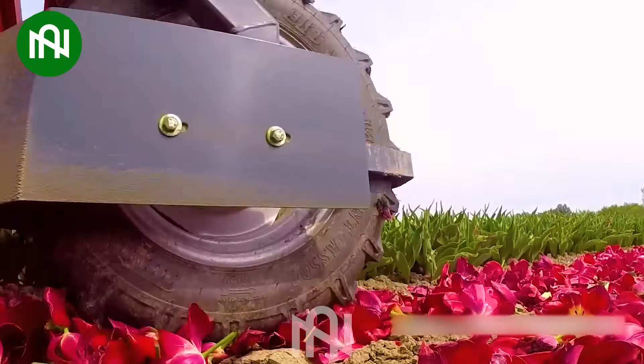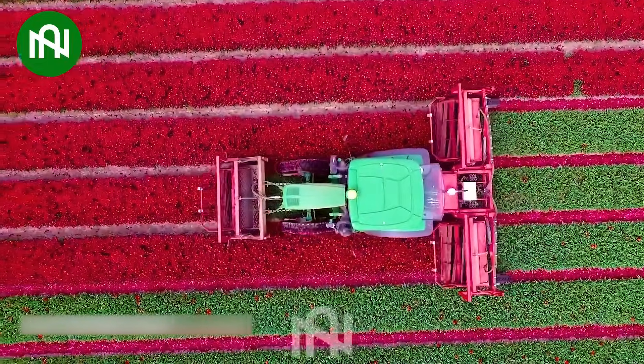This machine delicately removes tulip flowers, ensuring their bulbs thrive for the next season.